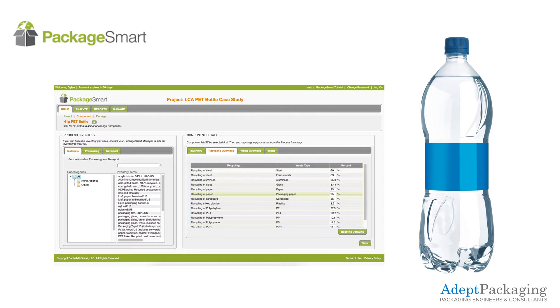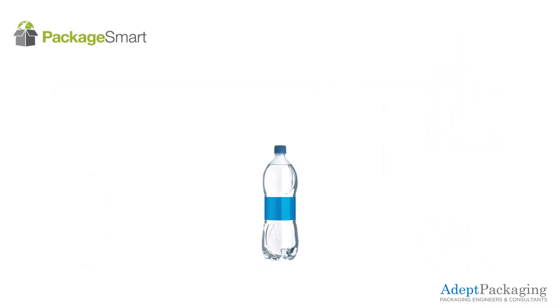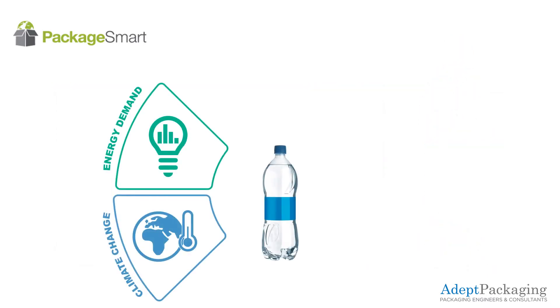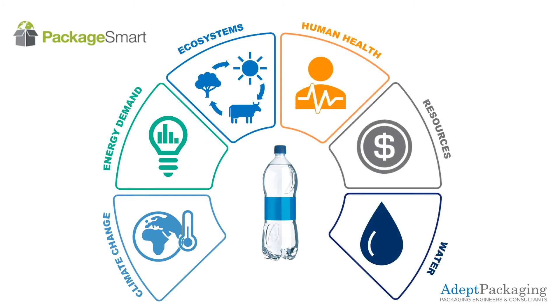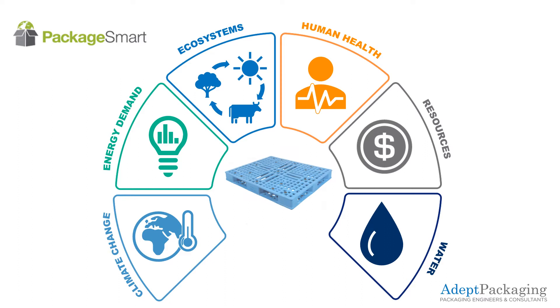Analyzing multiple metrics using PackageSmart — including climate change, energy demand, ecosystems, human health, resources, and water — can offer a quantitative approach to evaluating your package system. Remember to evaluate the package as a system, considering the impact of primary, secondary, and tertiary packaging. Comparing these metrics in a variety of scenarios will give the company information to make an informed decision about package design and development.